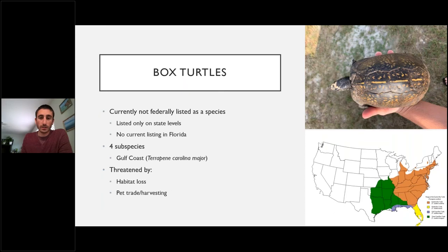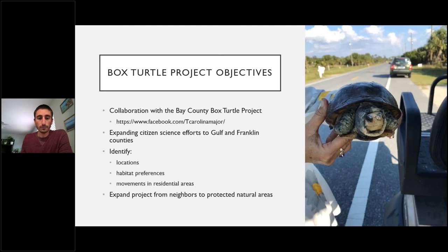The last species I'll cover is box turtles — work that began in 2020. They are not currently federally listed and have no current listing in Florida. The eastern box turtle has four subspecies; here in the Panhandle we have the Gulf Coast subspecies, the largest of the subspecies. Males develop white heads, making them unique and highly sought after. Like other species, they face threats from habitat loss and the pet and harvesting trade.